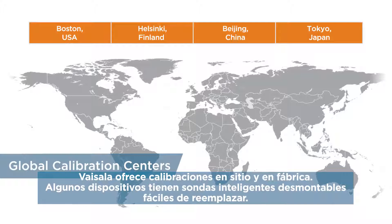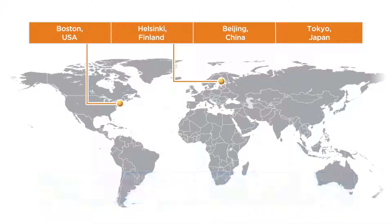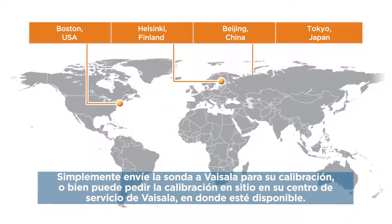Vaisala offers field and factory calibrations. Some devices have detachable smart probes that are easy to replace. Simply send the probe to Vaisala for calibration or order on-site calibration from your Vaisala Service Center where available.